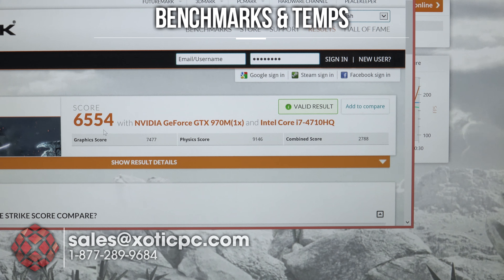3DMark Fire Strike is all finished up — this is with the GTX 970M. The score here is 6,554, graphic score 7,477, physics score 9,146, and a combined score of 2,788.